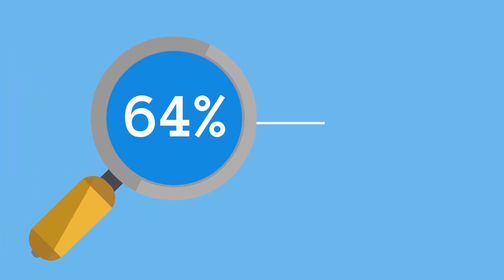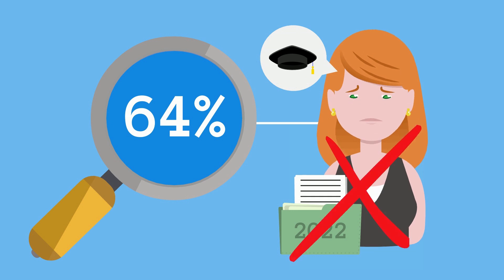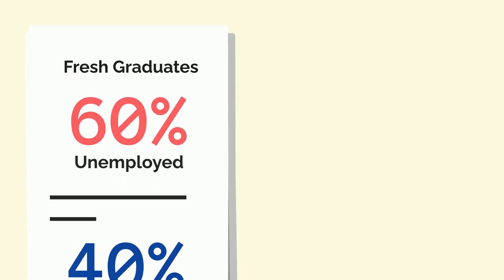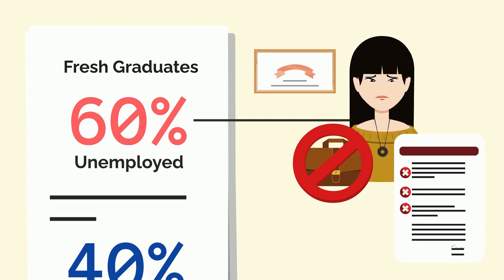Studies show that a staggering 64% of college students who wanted internships were not selected when they applied in 2022. Further studies show that nearly 60% of students are unemployed after completing their engineering degree due to a lack of required skills and experience.